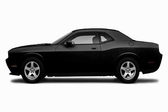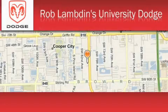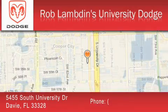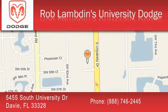Please call today to reserve this vehicle for a test drive. Rob Lambden's University Dodge is located at 5455 South University Drive in Davie. Our goal is to exceed all of your expectations to ensure that you'll return for future visits.